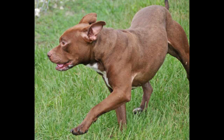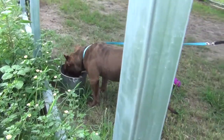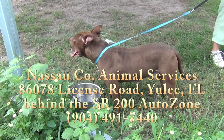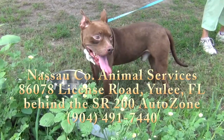He needs somebody to save his life, truly — literally. And what a great life to save, and what a great life he will give you. Please come see Jazz at Nassau County Animal Services in Yulee, Florida, State Road 200 behind the AutoZone store. He is such a nice guy. Please come see Jazz.